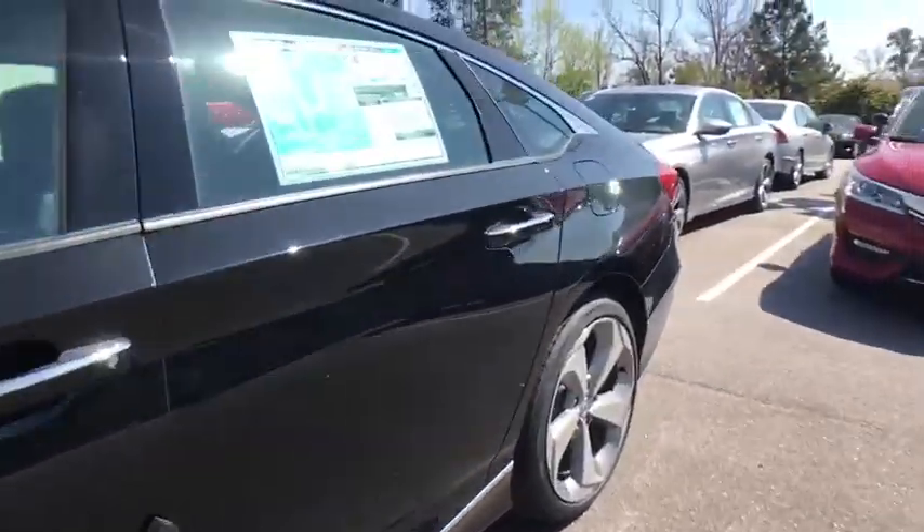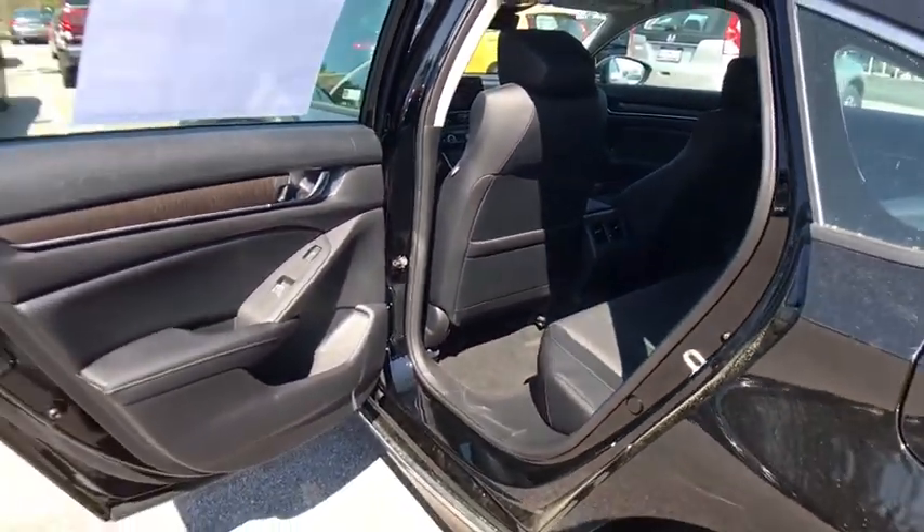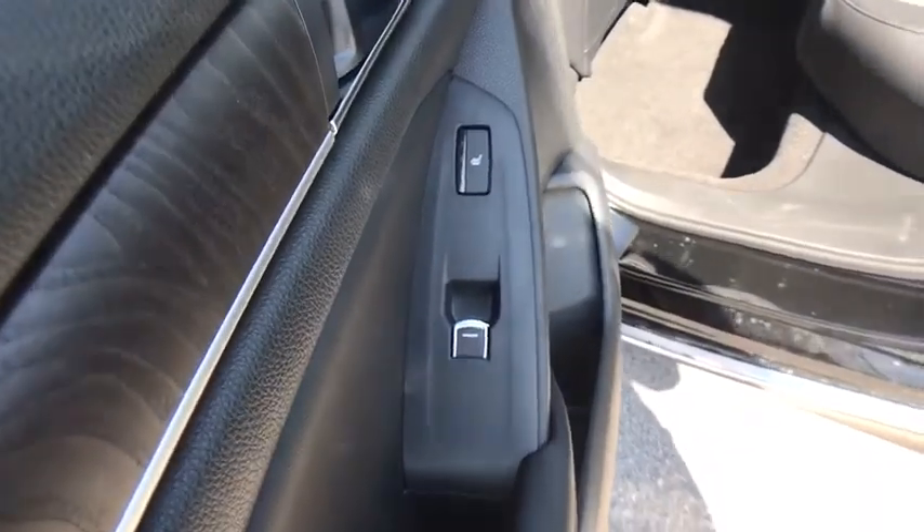Security system, heated front seats, trip computer, fog lights, rear window defroster, electronic stability control, power windows, compass, remote keyless entry, brake assist.